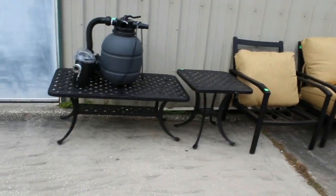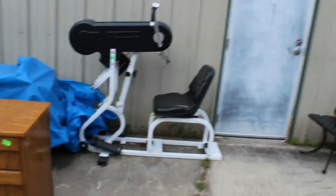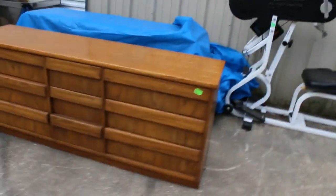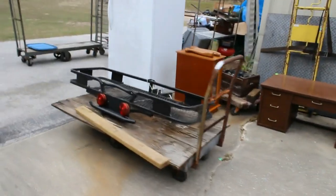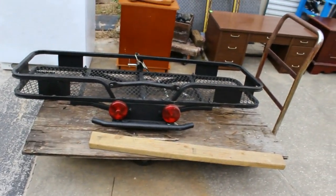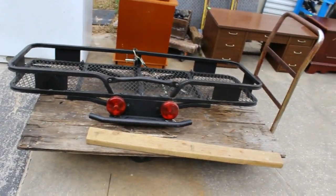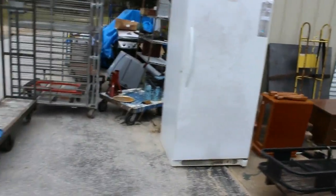You get a pool pump with a filter, a couple of tables, exercise equipment — kind of unusual looking. A nice little dresser, a leather chair, and a couple more pieces of furniture. Also a hitch hauler for behind your car — if you buy too much stuff, you can haul it all home. It already has the built-in extra lights. You get a freezer — I think there's another small freezer on the other side too.